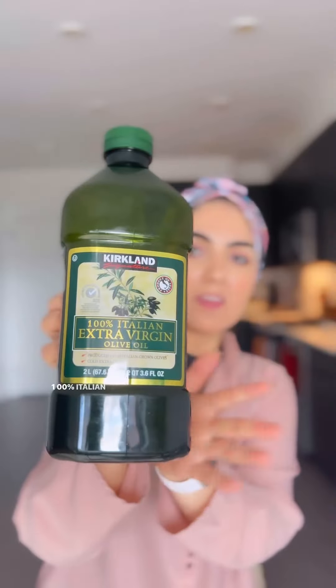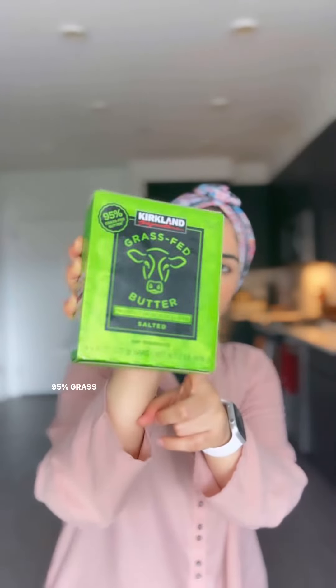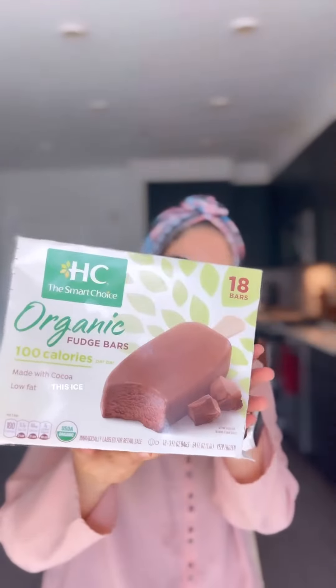100% Italian extra virgin olive oil — good quality, nothing more to say, my favorite. 95% grass-fed butter — good nutrition, love it. All coconut nuts — love them. Now, products which are not a Costco brand: this ice cream is a good healthy alternative.